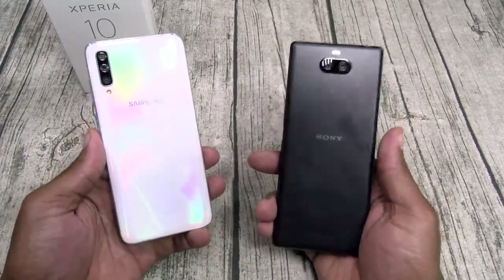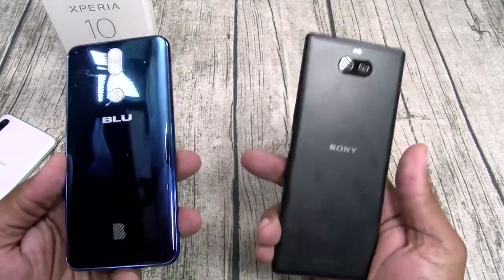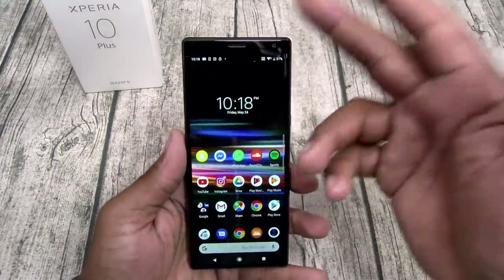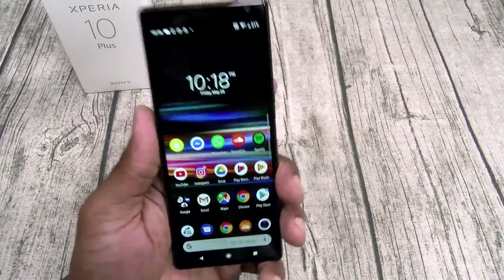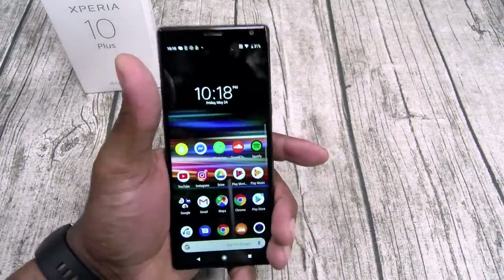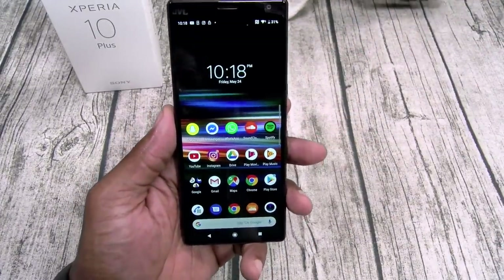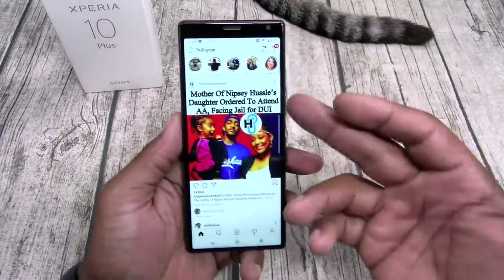The Sony has two cameras, the Samsung has three — this one just looks and feels old-school. If you're going to do plastic, at least make it look nice. I'm just really underwhelmed with the plastic look. And this extra-narrow design — I'm not feeling it. It does have a nice grip because it's easier to hold, but it just feels weird and silly when I'm scrolling through Instagram.